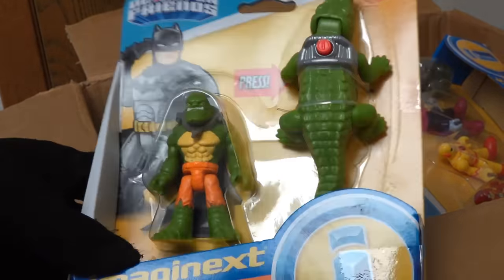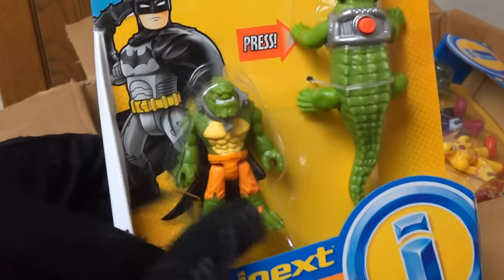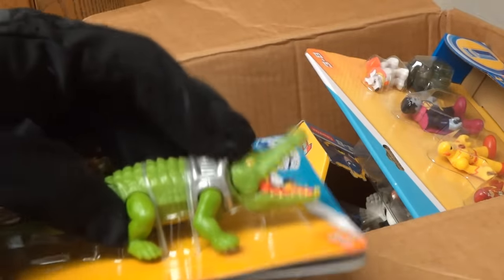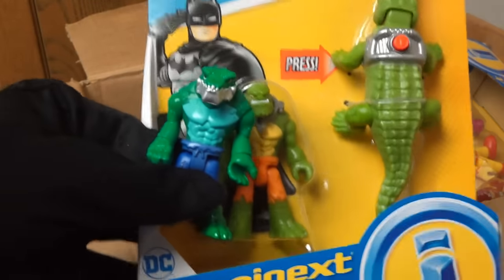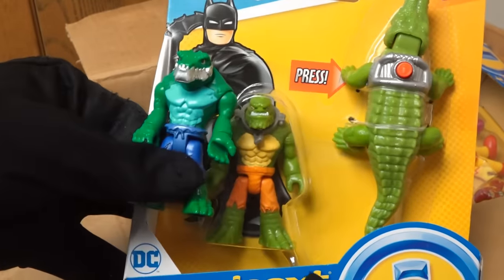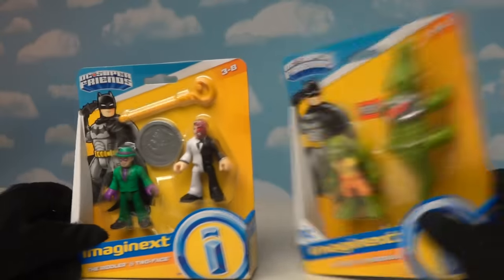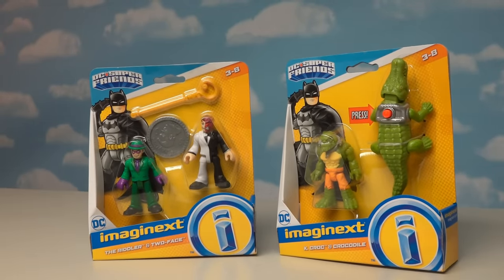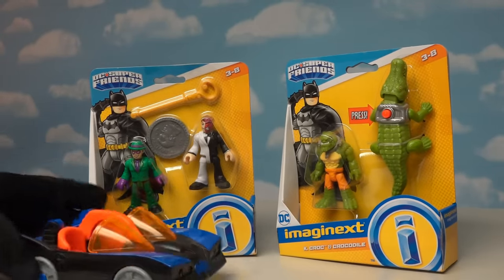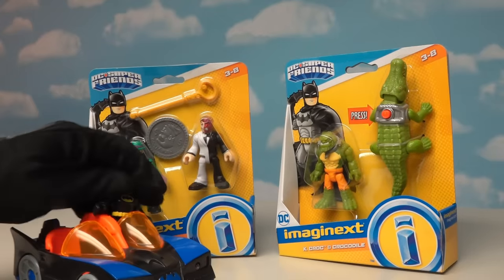And more Batman villains! This time we get the Killer Croc, complete with that Croc figure! We've gotten Killer Croc in the past, but this one's got a little snap jaw over his mouth. These villains are taking over with all their packages! Looks like I'm gonna have to get the Batmobile out to take them down!